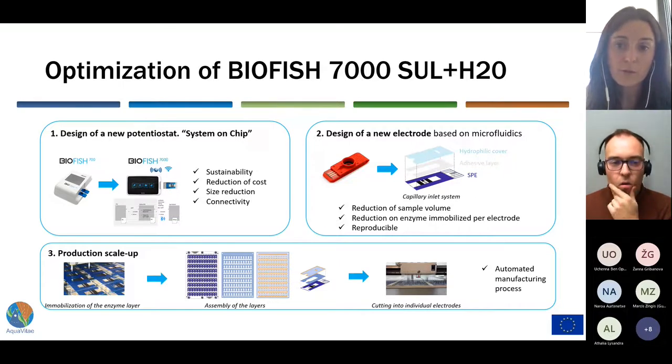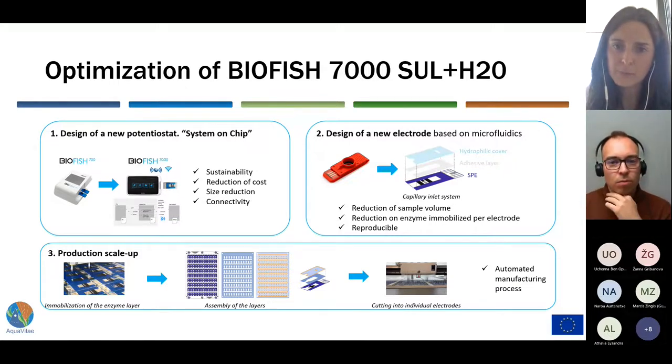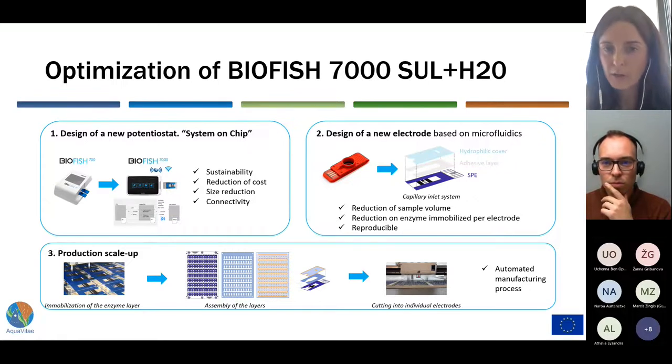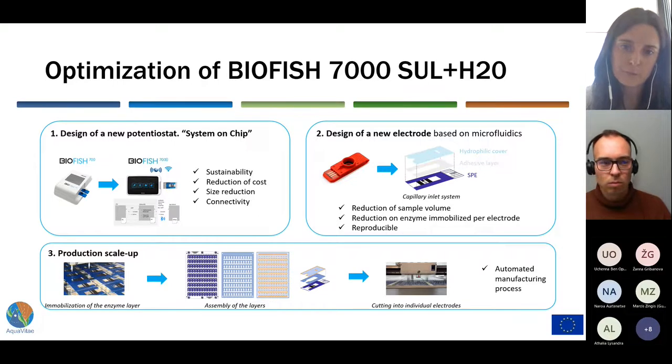The BioTest was also re-optimized, especially the size, the position, and the distances between the electrodes printed on the plastic, in order to obtain acceptable and reproducible signals. In addition, a capillary inlet system was also designed, consisting of an adhesive layer and hydrophilic cover that facilitates the entry of the liquid into the channel and into the cell, reducing the sample volume required for the analysis. The amount of enzyme immobilized on the working electrode was also reduced to optimize for mass manufacturing.